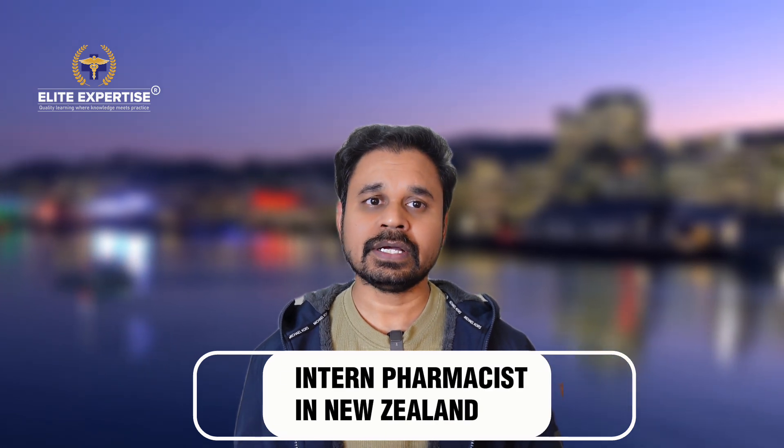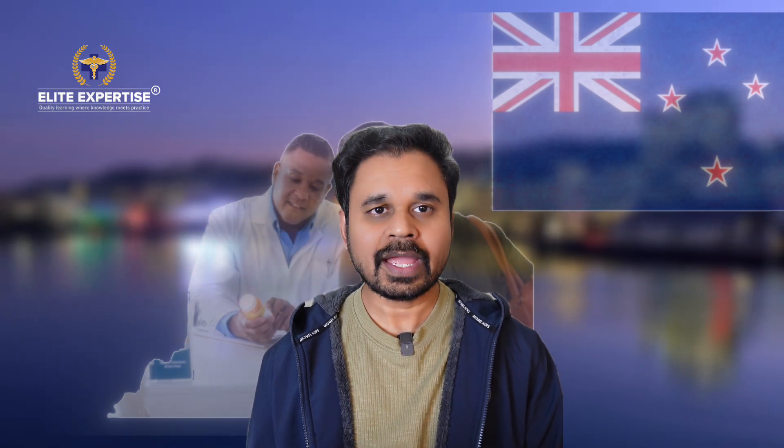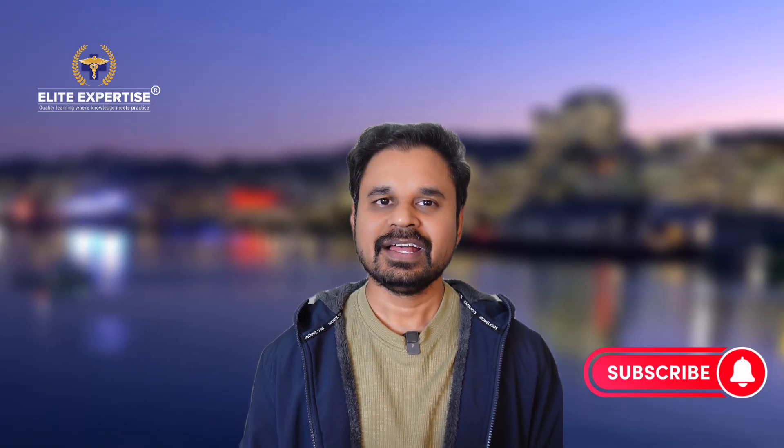So those are the key things to know about how to get registered as a pharmacist in New Zealand. Many candidates are currently trying to get registered and are doing the NZPL course. They've promised that once they complete the course and get fully registered, they'll share their experience in a future interview video with more details. Thank you for watching — please subscribe to our Elite Expertise YouTube channel.